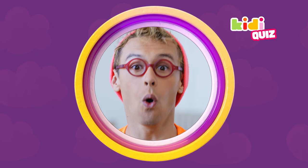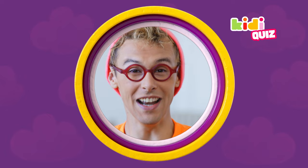Congratulations! You got all the right answers to the Kiddie Quiz! That means it's time for the Kiddie Dance! Let's go!